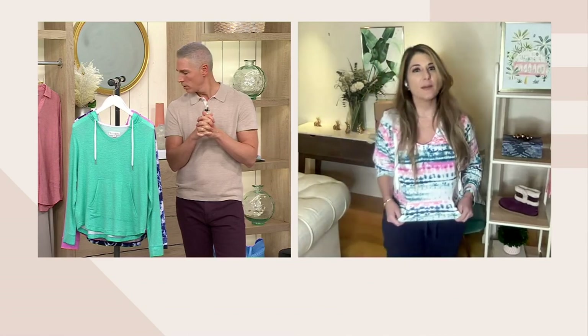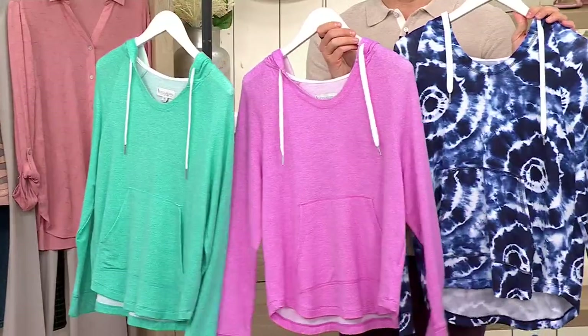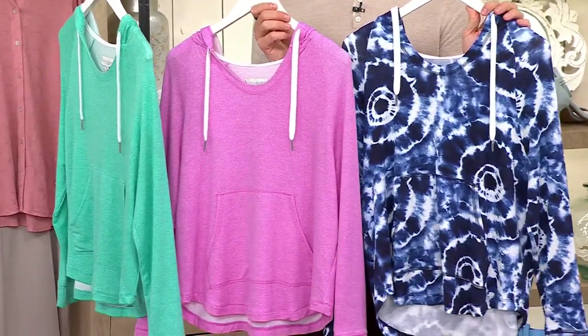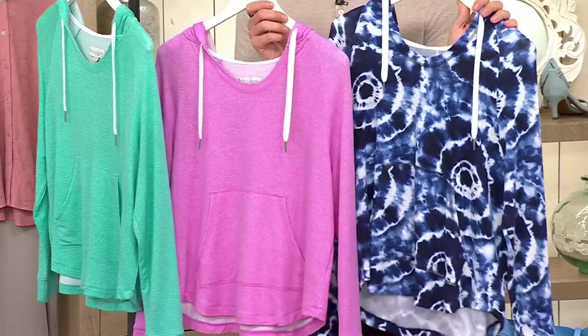I'm wearing the lake tie-dye stripe — I know it's limited, but I think there are still some sizes on .com, so I just want to point that out in case anyone likes the one I'm wearing. No matter which one you pick at QVC.com, whether it's a solid or a print, we have it for you at a clearance sale price of $21.99. Item number A572-762.